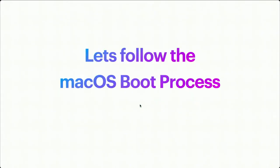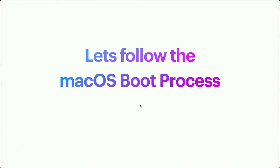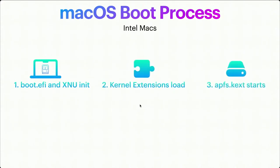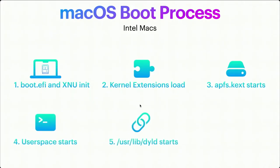Let's follow the macOS boot process to understand how this all works in the mount process. On an Intel Mac we have boot.efi and XNU init, the kernel extensions load including the special apfs.kext — the file system kernel extension that Apple uses. Then user space starts up, user lib dyld starts up, and user lib dyld actually loads or executes the APFS graft function inside apfs.kext. This is when the OS.dmg and app.dmg grafting takes place.